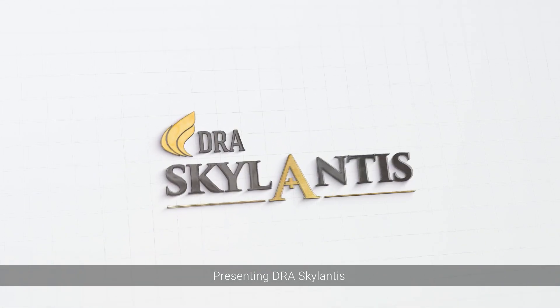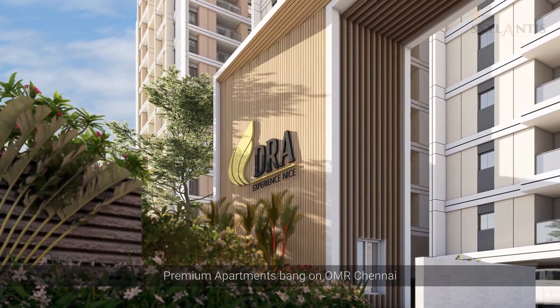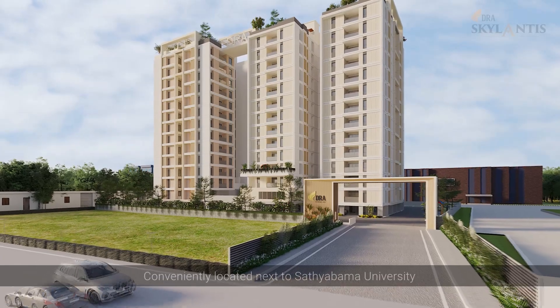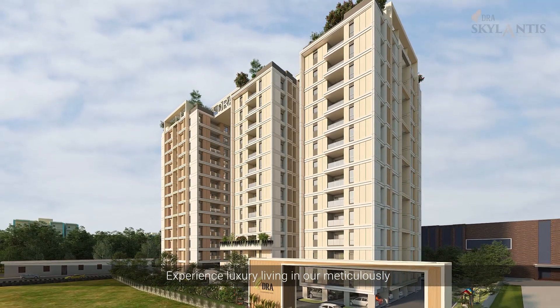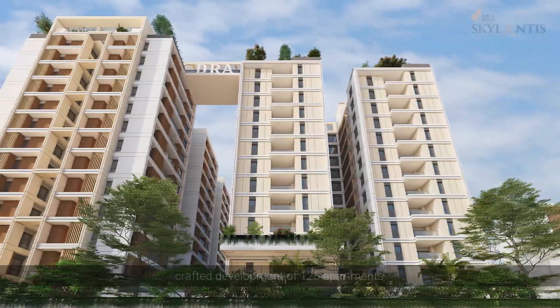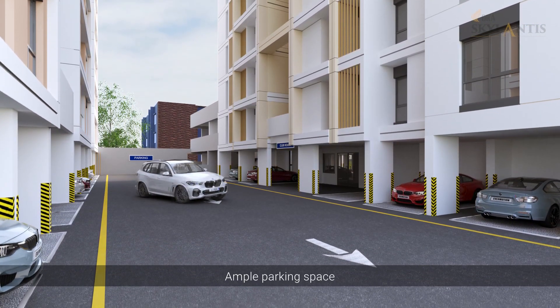Presenting DRA Skylantis Premium Apartments, bang on OMR Chennai, 5 minutes from Sholinganallur Junction, conveniently located next to Sathyabama University. Experience luxury living in our meticulously crafted development of 125 apartments, with large internal roads and ample parking space.